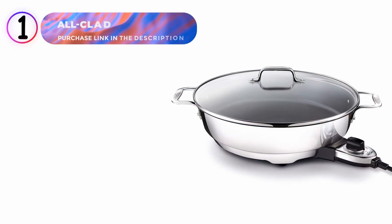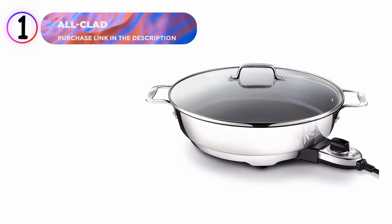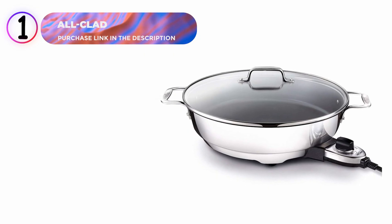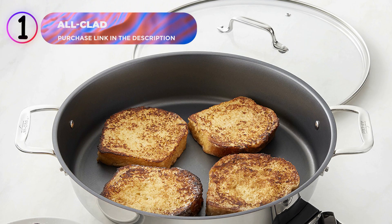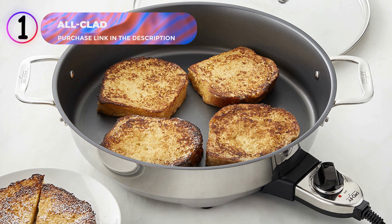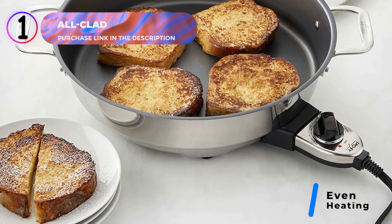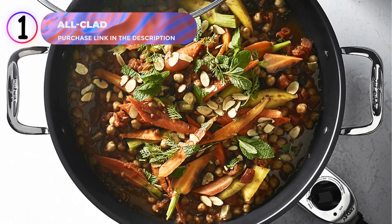Number 1: All-Clad Electric Skillet. This electric skillet brings the brand's renowned cookware expertise to countertop convenience. Inspired by All-Clad D5 cookware, this versatile appliance is ideal for a variety of cooking methods, including searing, frying, braising, and more. Its single-ply stainless steel construction ensures even heating across the entire surface, from the center to the sides, eliminating hot spots for consistent results every time.